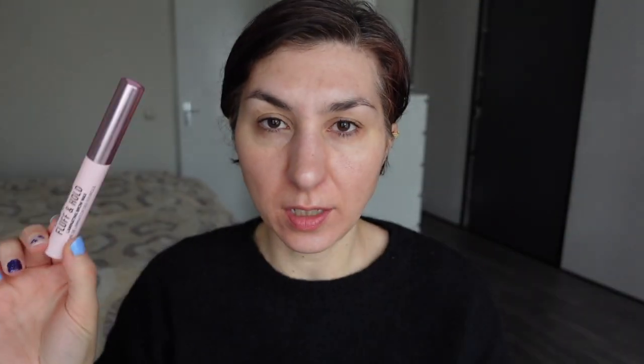The first item I'm going to show you today is the Too Faced Fluff and Hold Laminating Brow Wax. I had absolutely no desire, plan or intention of purchasing a new brow product because I've been very faithful to the L'Oreal Brow Artist Plumper since 2017 or 18. My brows are pretty full, dark, and the hairs are quite thick so I don't really have to do that much with them.